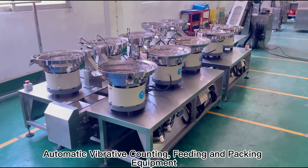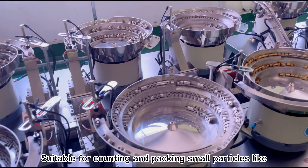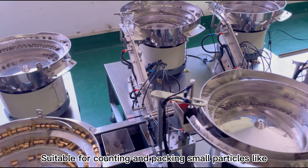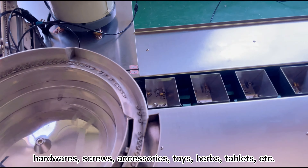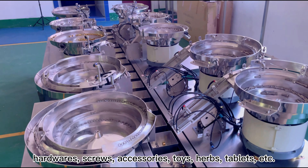Automatic Vibrative Counting, Feeding and Packing Equipment. Suitable for counting and packing small particles like hardwares, screws, accessories, toys, herbs, tablets, etc.